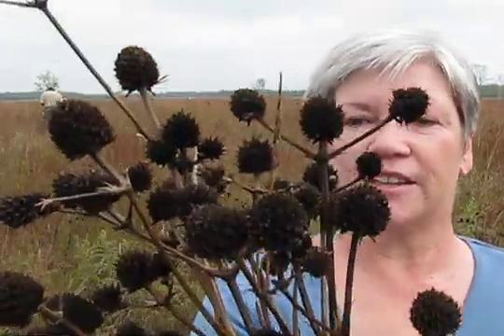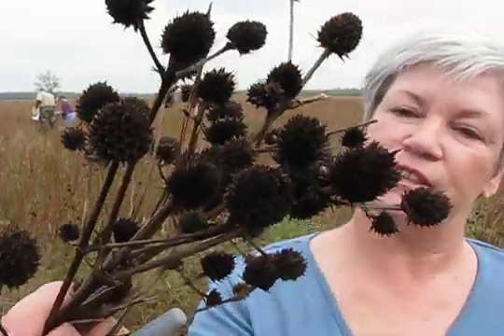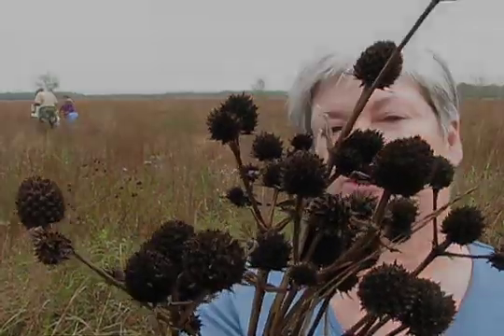Today, my job is to collect rattlesnake master. You can look at the seed pods — they're actually really beautiful. I've never seen this before; I didn't know anything about it. And I can't wait to see what happens when the seeds sprout in the spring.